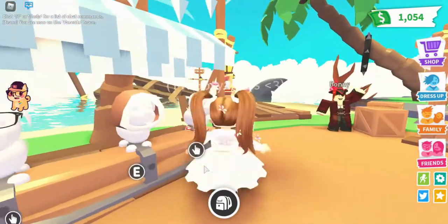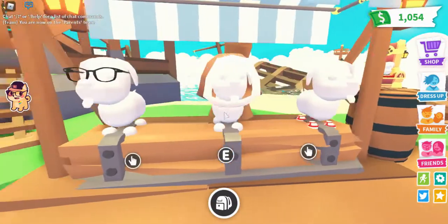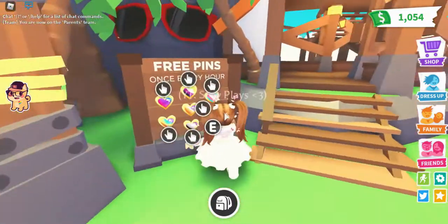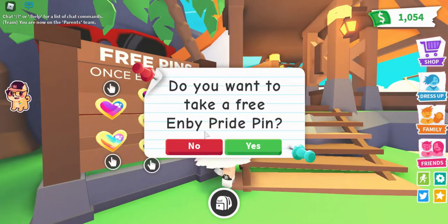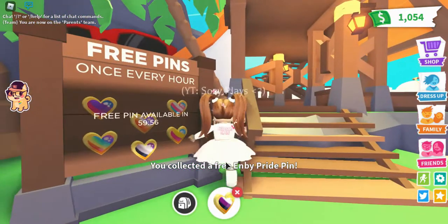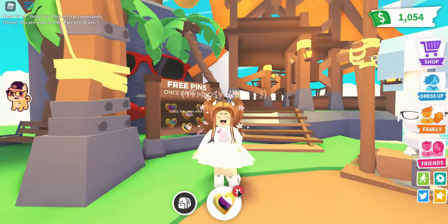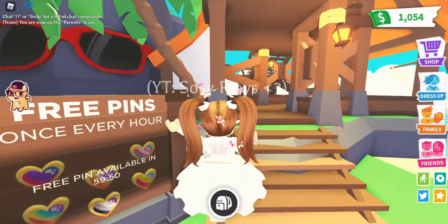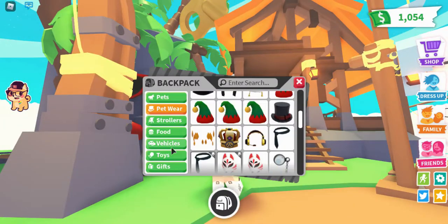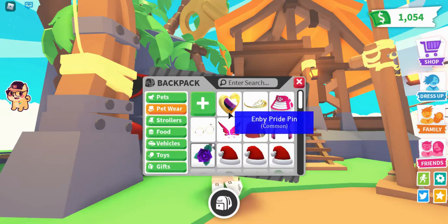Over here we've got shoes, a hood, and glasses. And over here are the free pins they're talking about. You get to choose them — and they refresh every hour, so I can collect another one in an hour. That's so cool!